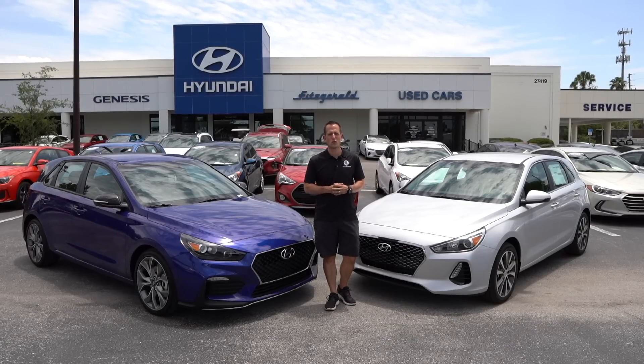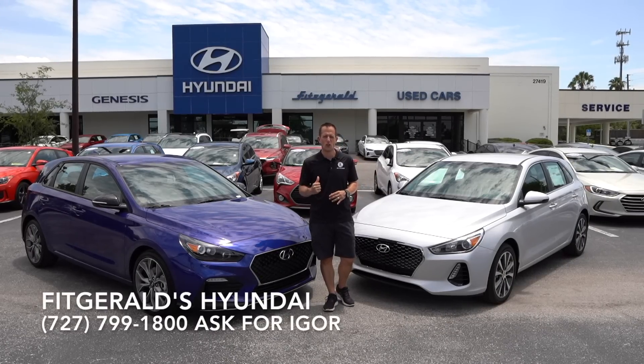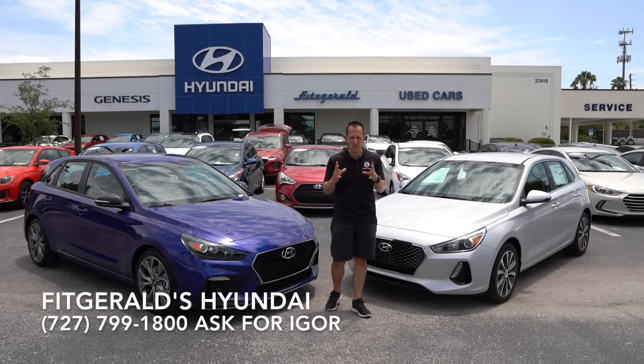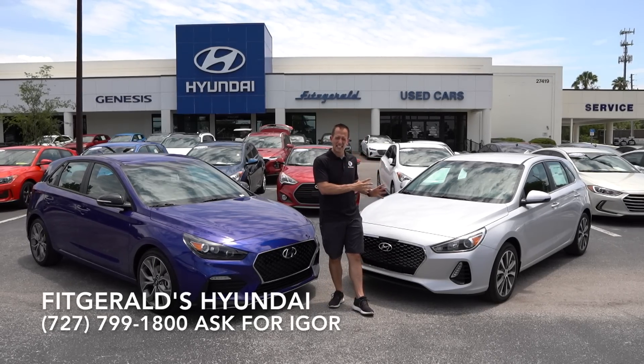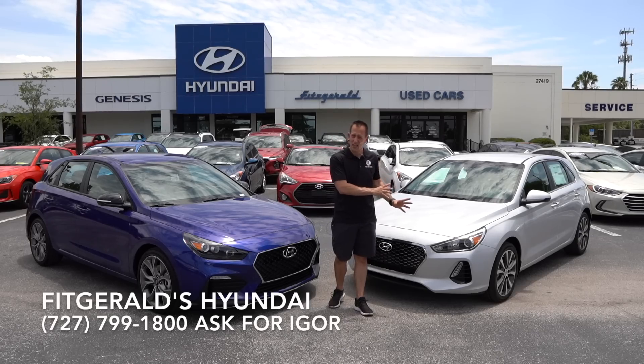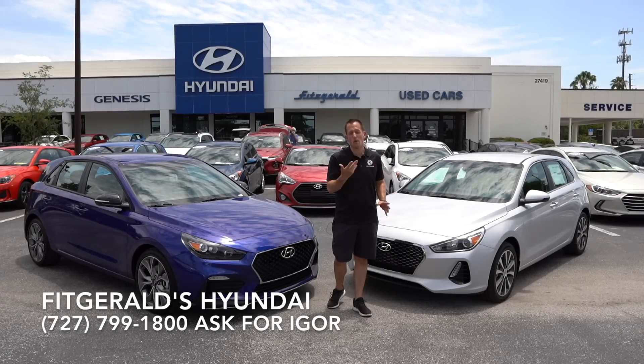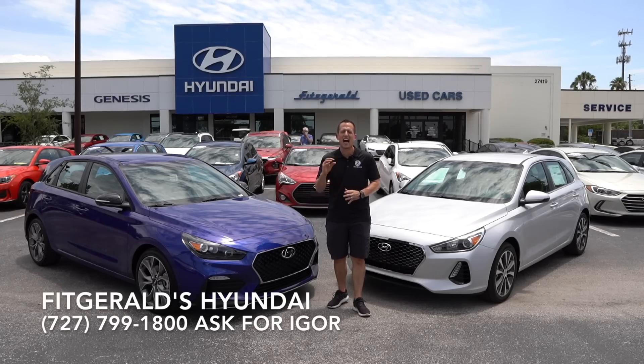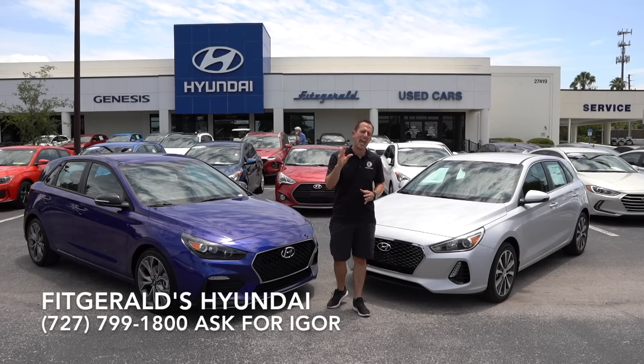Hey guys, what's up? It's Joe Rady from Rady's Rides. I'm back here at Fitzgerald's Hyundai in Clearwater, Florida, and we're going to do a little comparison of a 2019 Hyundai Elantra GT, which is the hatchback form of the Elantra, versus the new for 2019 Elantra GT N Line.